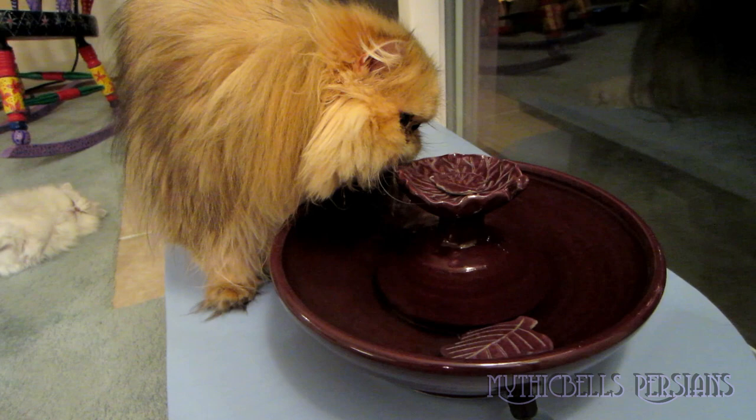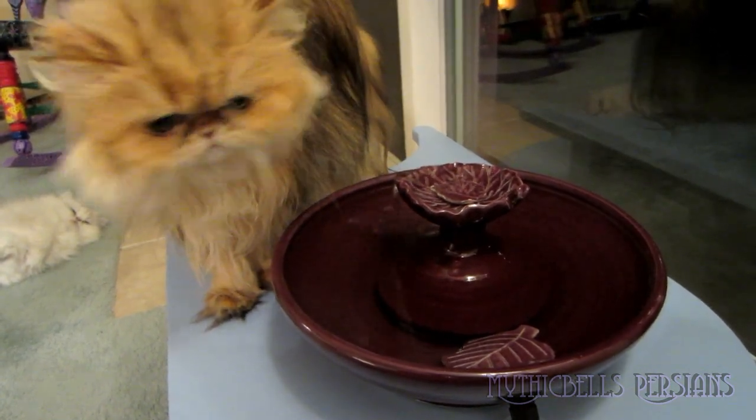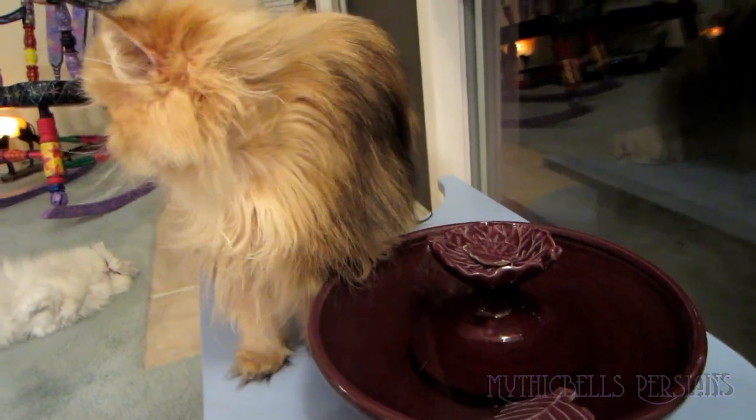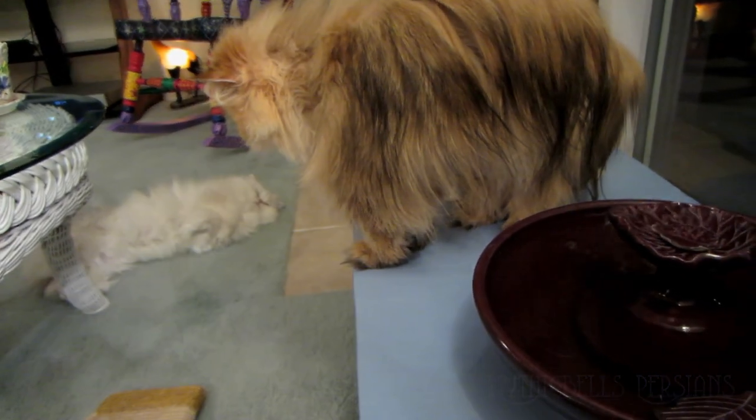Sirocco, you've made my day. Who's the silliest person in this house? There's Tiny Bear — Tiny Bear is the silliest cat in this house.